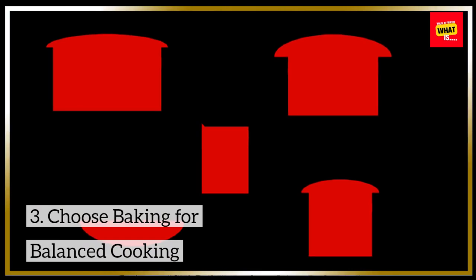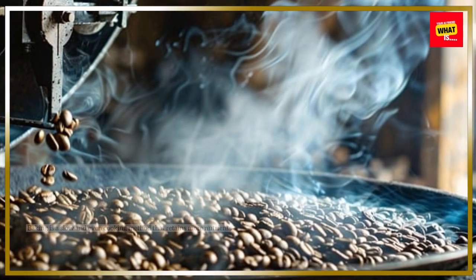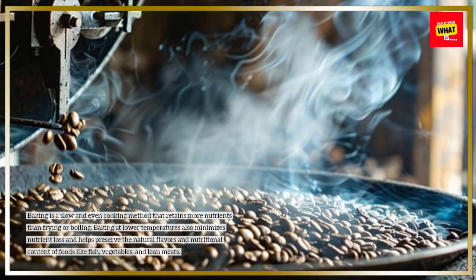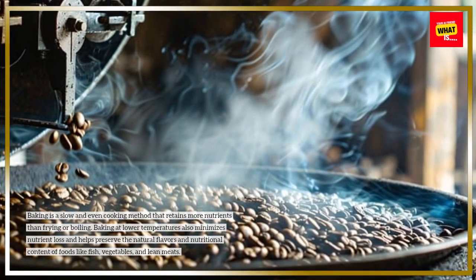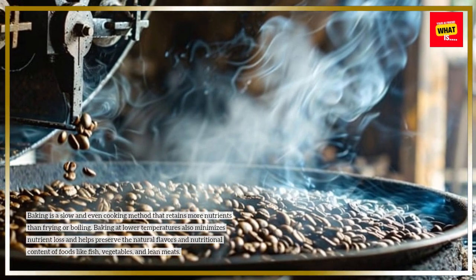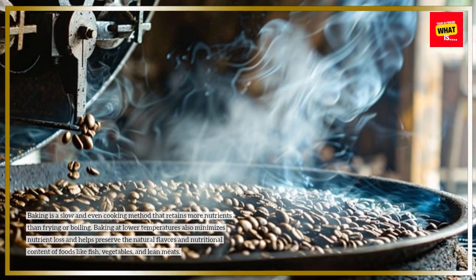3. Choose baking for balanced cooking. Baking is a slow and even cooking method that retains more nutrients than frying or boiling. Baking at lower temperatures also minimizes nutrient loss and helps preserve the natural flavors and nutritional content of foods like fish, vegetables, and lean meats.